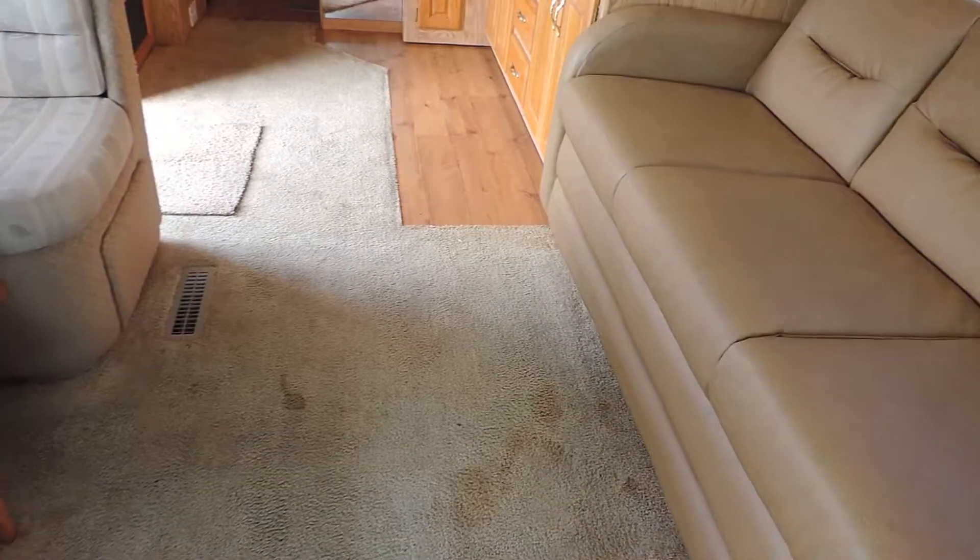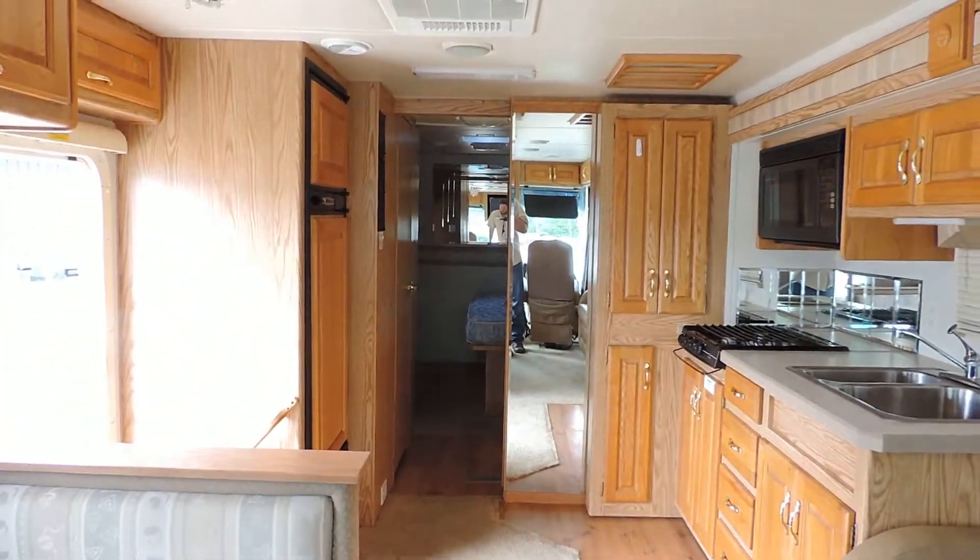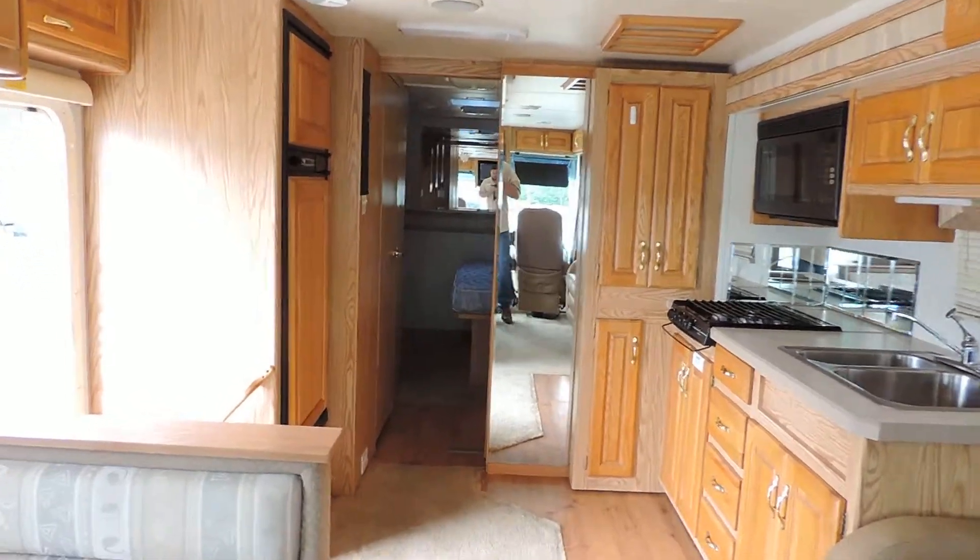The interior features a white panel padded ceiling and is very nice and beautiful overall. There are a couple of minor stains on the carpet by the couch and around the dinette booth, but overall the interior is very clean, as is the exterior. Any questions, please call. Thanks for listening.